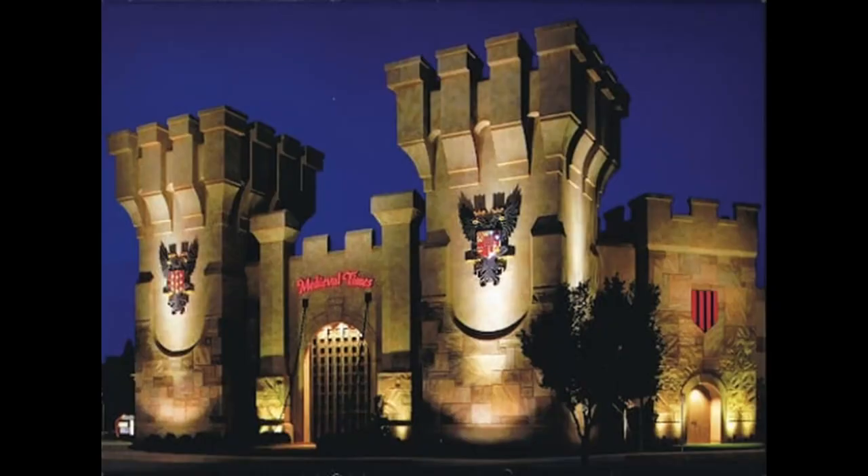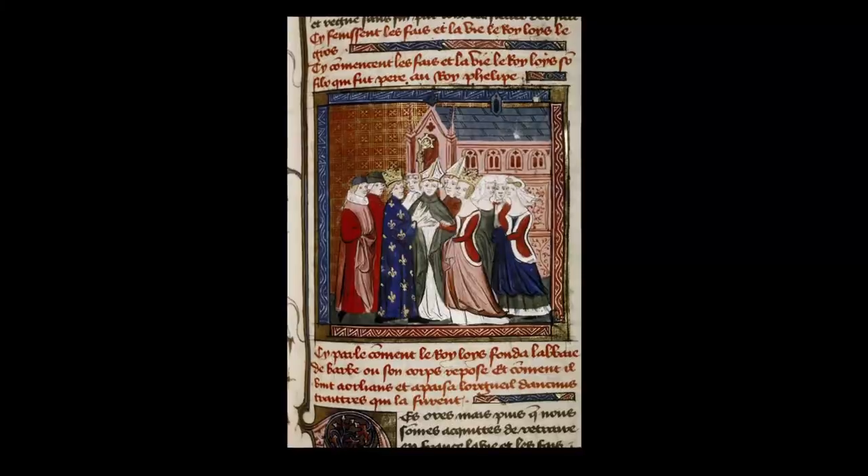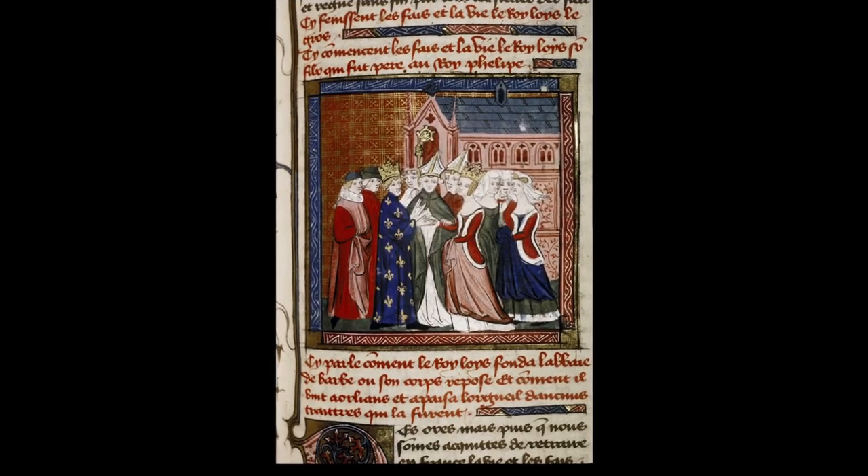We decided to have a medieval slash Renaissance Fair themed rehearsal dinner. We just wanted all of our friends and family to dress up and have fun. But of course, I wanted to know: what did a medieval bride wear?